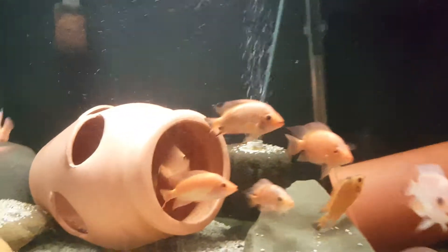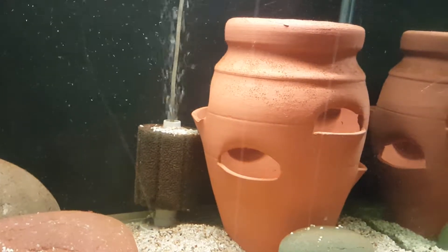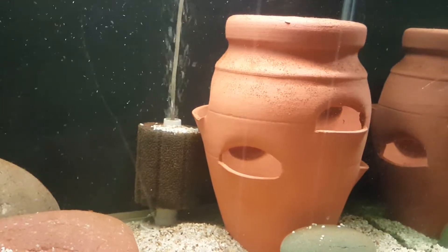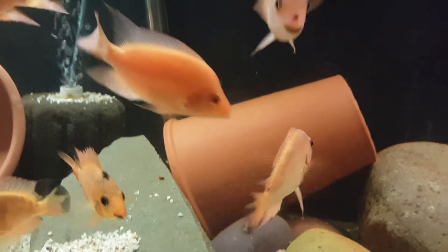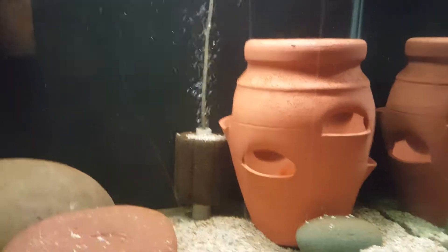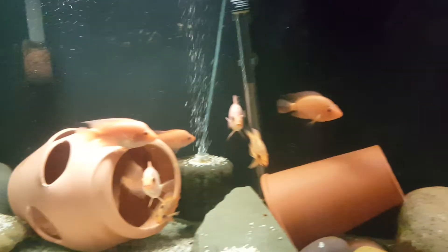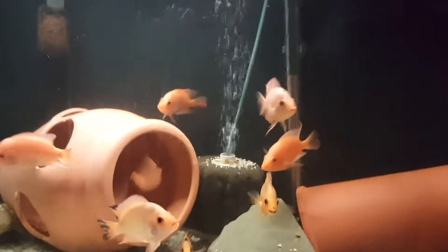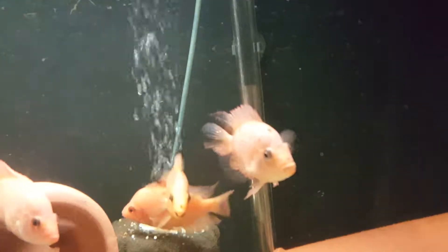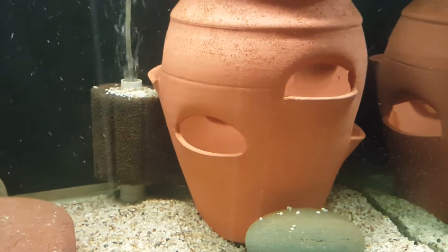Hey, what's going on YouTube. I got a little update regarding my Midas cichlids. I think we got a pairing up over here in the corner. This is the male right here — he's chasing off all these other fish. I believe the female is inside the pot. There's that male chasing; this one's getting beat up right here. He's probably just guarding right there. There's the female — she's probably laying eggs right now.